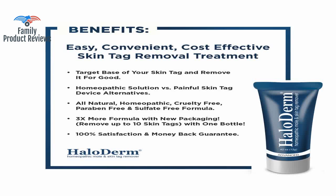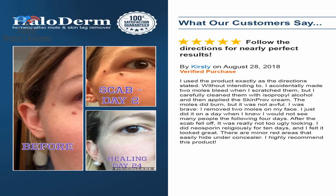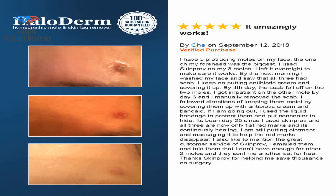Do not squeeze the tube too much when first opening or you might lose half the product when removing the cap. For first-time users, make sure you read the directions before applying. Put the product on one tag first to test it — follow the instructions regarding leaving it on for 40 minutes, then washing off. Results should follow in a day or so.